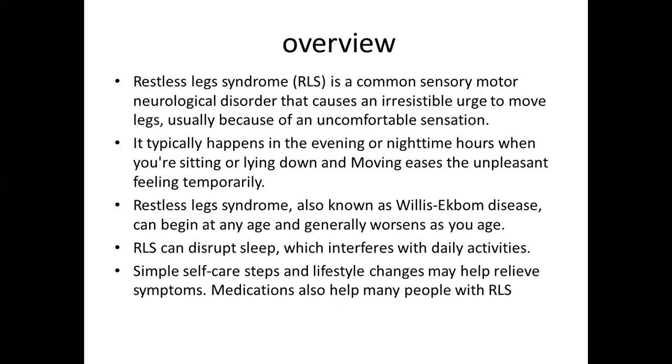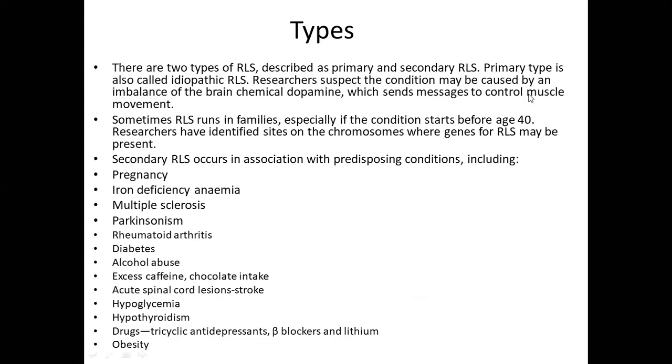RLS can disrupt sleep, which interferes with daily activities. Simple self-care steps and lifestyle changes may help relieve symptoms, and medication also helps many people with RLS. There are two types of RLS: primary and secondary. Primary RLS, also called idiopathic, is suspected to be caused by an imbalance of the brain chemical dopamine, which sends messages to control muscle movement. Sometimes RLS runs in families, especially if the condition starts before age 40, and researchers have identified chromosomal sites where RLS genes may be present.